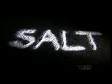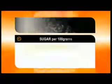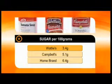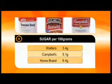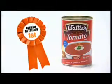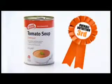Sugar isn't something you'd expect to find in soup, but just like salt, it's used to enhance flavour. With 3.4 grams per 100 grams, Wattie's has the least sugar despite having the most sodium, and Home brand has the most sugar as well as the least sodium. Summing up on nutrition, Wattie's scores highest while Home brand ranks lowest.